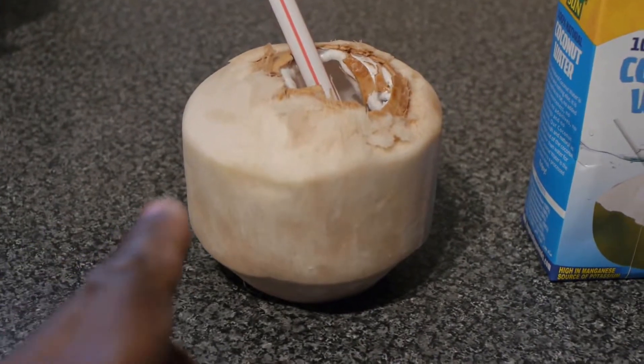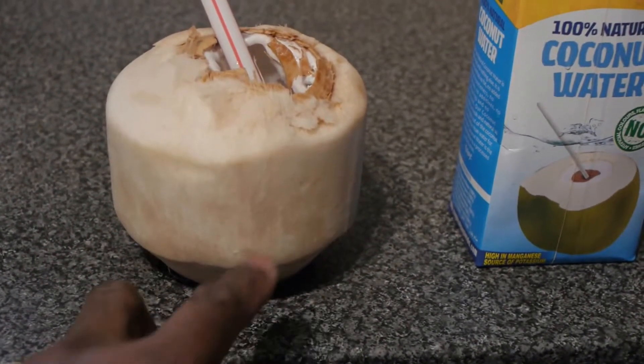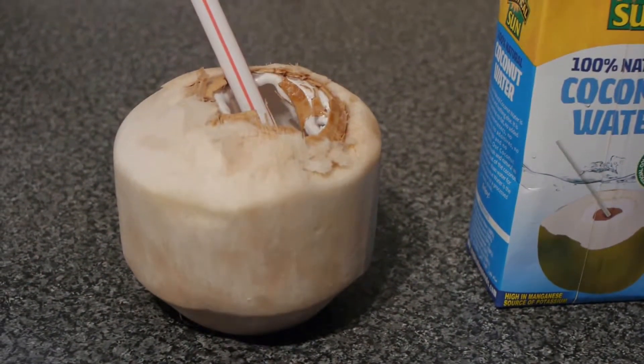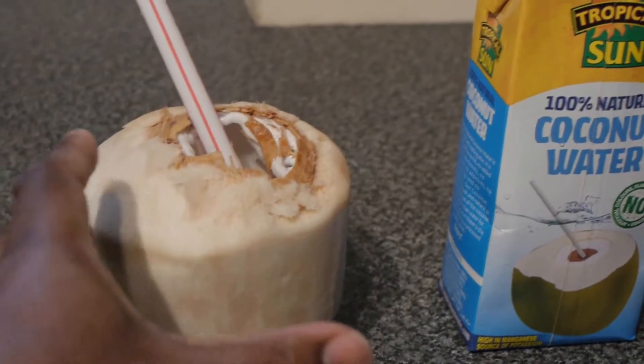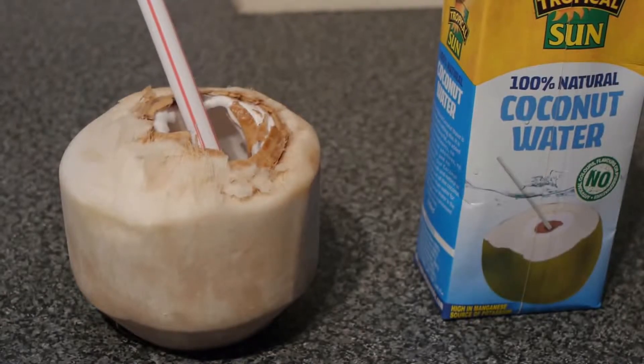The ones we picked had the green shell on them. This one has been sort of cut, but the real shell is a hard green shell with the coconut inside and fresh coconut meat. Fresh coconut meat inside the coconut water — lovely sweet taste and very hydrating.